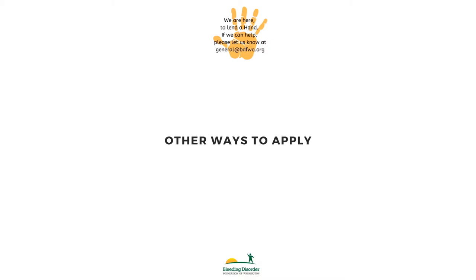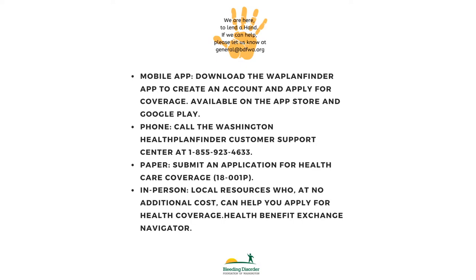Here are some other ways to apply. Download the WAH Plan Finder app to create an account and apply for coverage. If you'd like to apply over the phone, call the Washington Health Plan Finder Customer Support Center. There's also an option to fill out a hard copy application. If you require in-person assistance, there are local resources that can help you apply for health insurance.